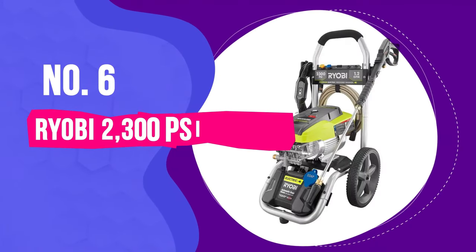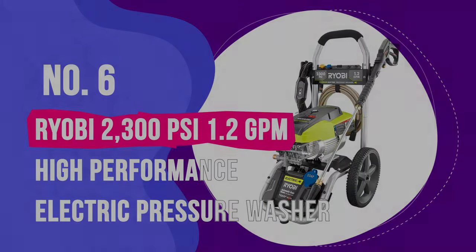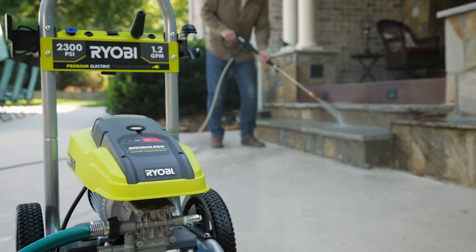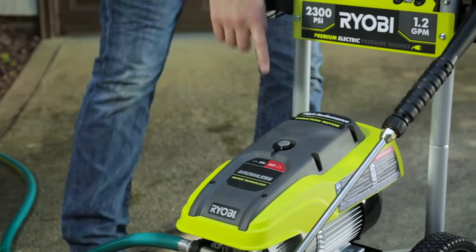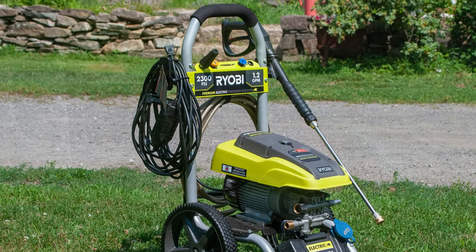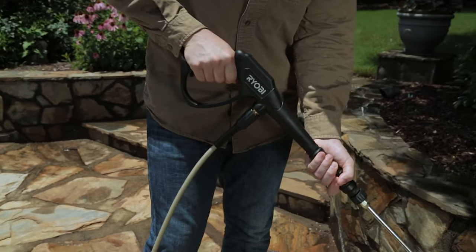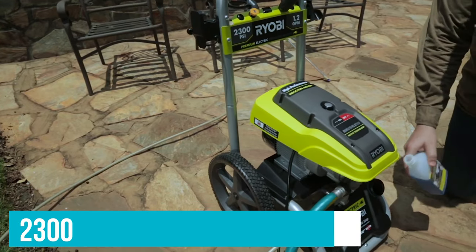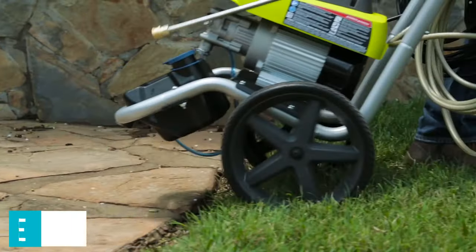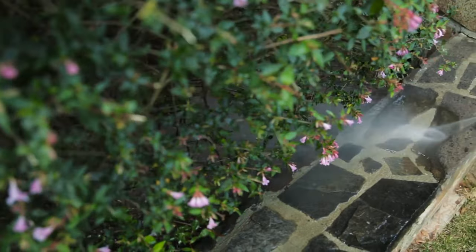Number 6: Ryobi 2300 PSI 1.2 GPM High Performance Electric Pressure Washer. If you're looking for a pressure washer that packs a punch without being the most powerful, then this option from Ryobi is for you. Heavy-duty pressure washers like this one are ideal for larger projects, such as cleaning fencing, decking, siding and sidewalks. This Ryobi option is great for quick-cleaning driveways, decks, windows, patio furniture and other areas around the house. Some helpful additions include a PSI of 2300, onboard accessory storage, and a 25-foot hose. It also features a bonus turbo nozzle that delivers up to 50% more cleaning power, which can be helpful in handling tough surfaces.